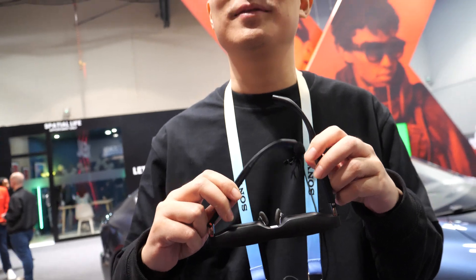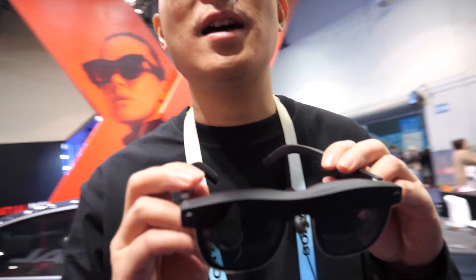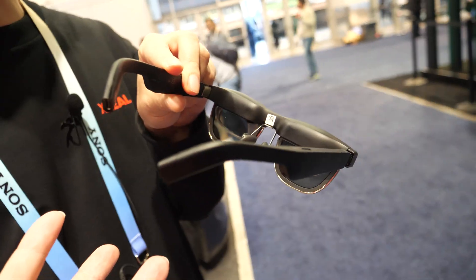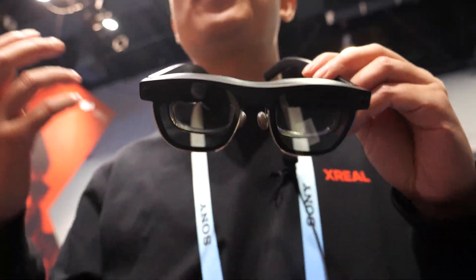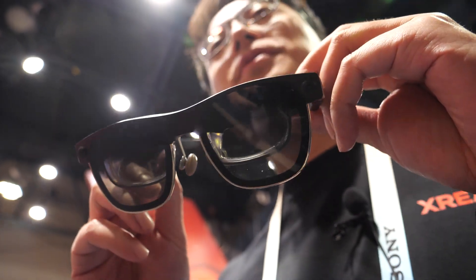But inside there are two micro displays. So when you put them on, it will basically give you a large screen in front of you. By looking through a prism — an optical engine — you can see not only the real world around you, but also the virtual display inside. It's as if you have a big digital screen in front of you.